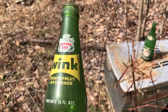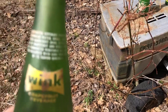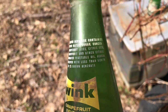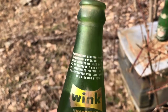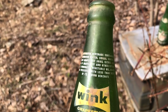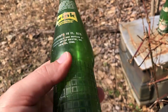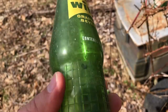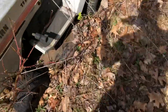Wink — Wink grapefruit beverage, a Canada Dry product. Carbonated beverage containing carbonated water, sugar. I've never heard of this before, very interesting. Again bottled in Bristol, Tennessee. Anybody remember this stuff — Wink grapefruit beverage?